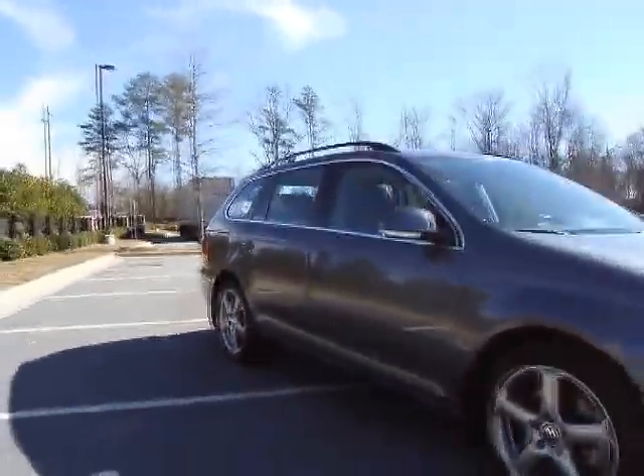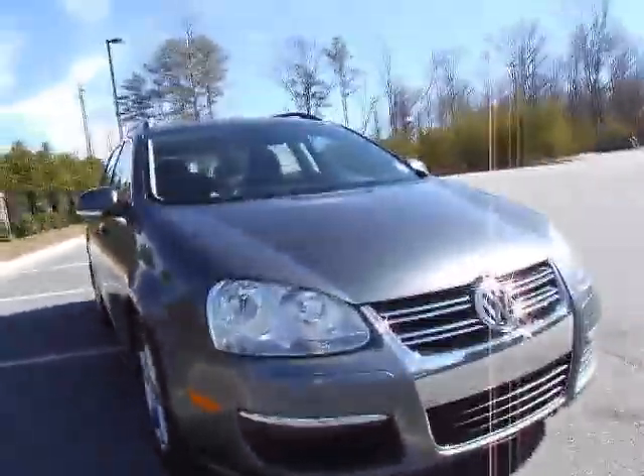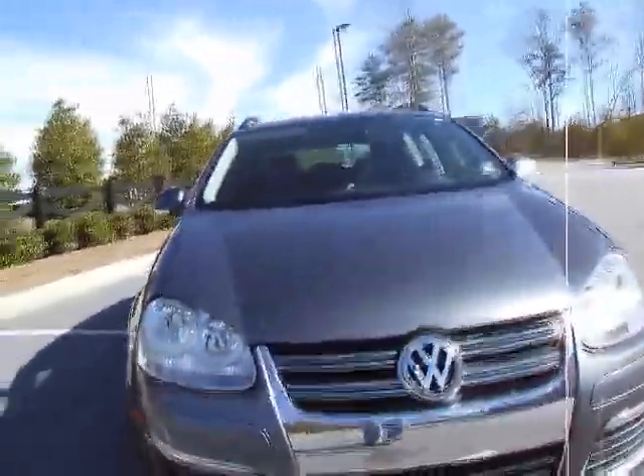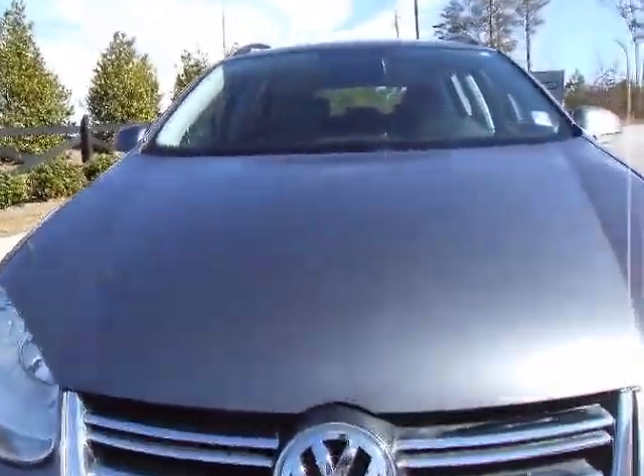These are very quiet in comparison to the previous generation TDIs. Very smooth. You can see that paint just looks fabulous.